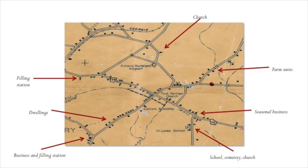This is the area near the airport, and it shows a good example of the different symbols you would see on a county highway map. Starting at the top, there is a church on the other side of the airport. Continuing clockwise, there are farm units shown as filled-in squares, a seasonal business on State Route 10, St. Luke's School with a school cemetery and church, a business and filling station on what is likely Gaines School Road, dwellings along the road, and a filling station on Route 78. Not nearly as much detail as the Sanborns, but you can still see what was there at a particular time.